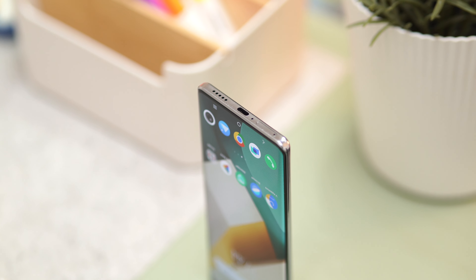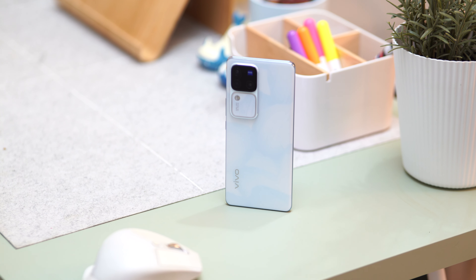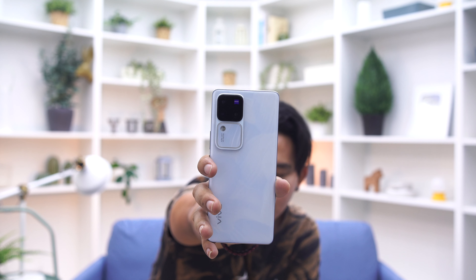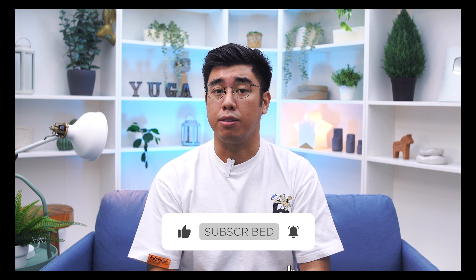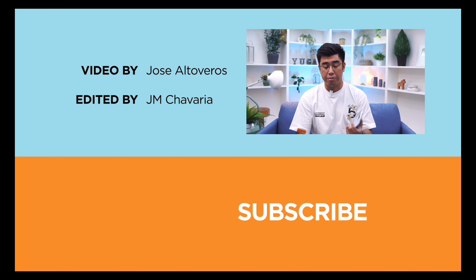What do you think? Is it the phone you'll consider picking up this Q1 2024, or will you wait for other phones in the same price range? Share your thoughts in the comments below. If you enjoyed this video or found it informative, drop a like and subscribe to our channel. Also, don't forget to follow us on Facebook, Instagram, X, and TikTok. And of course, visit yugatech.com to stay updated with the latest tech news and reviews. This has been Jose — catch you guys next time, peace out.